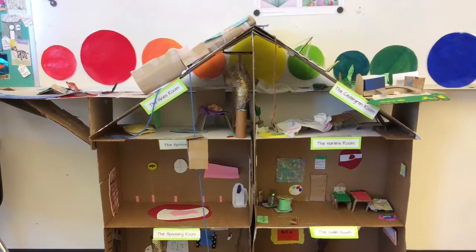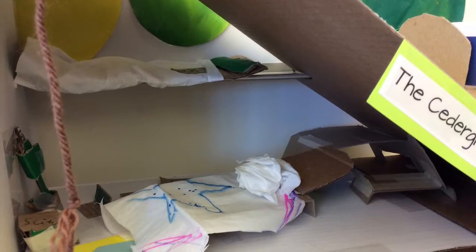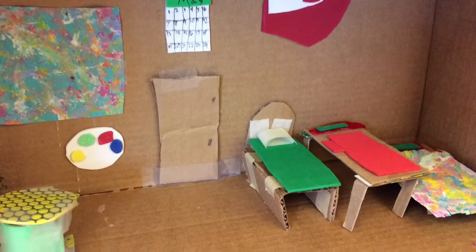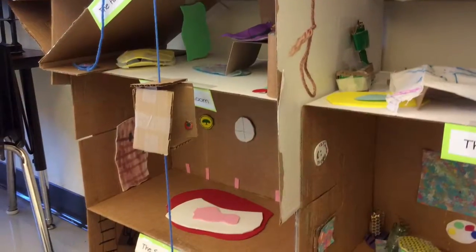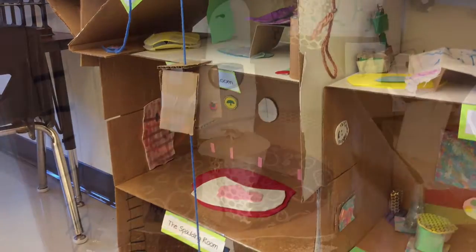I was amazed to see the creativity coming from my students. They created beds complete with bedding and pillows, calendars, art palettes with an art project, and a working elevator that goes to all three floors.